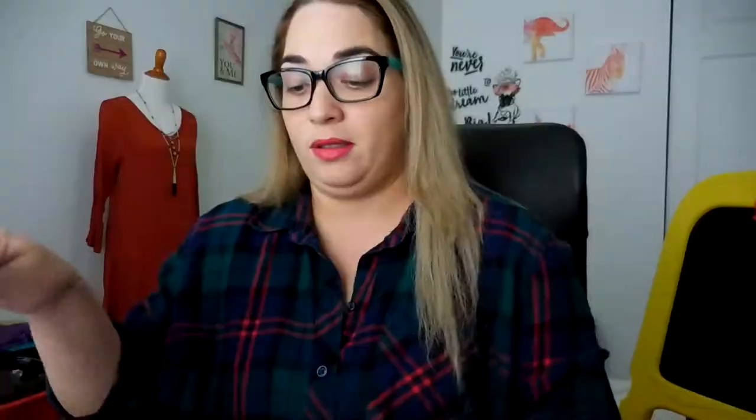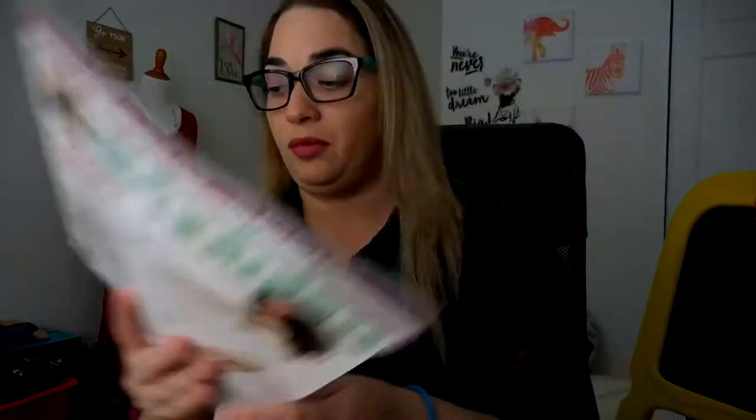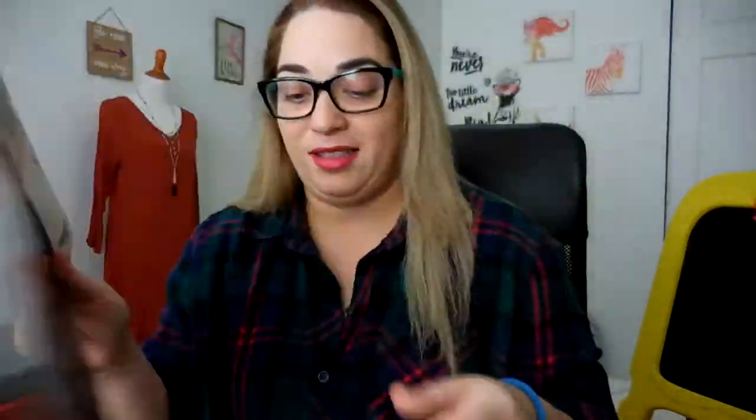We have here Entertainment Weekly, New York, Us Weekly, Cosmopolitan — this is one of my new subscriptions, I love Cosmopolitan — and we have Digital Photo Pro, Auto Week, The Old House, and we have Elise Yan.